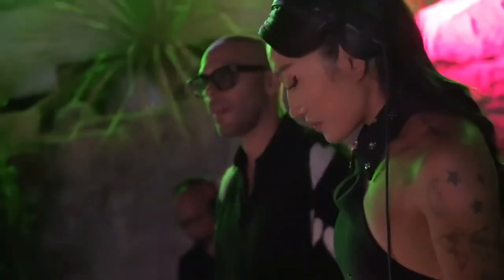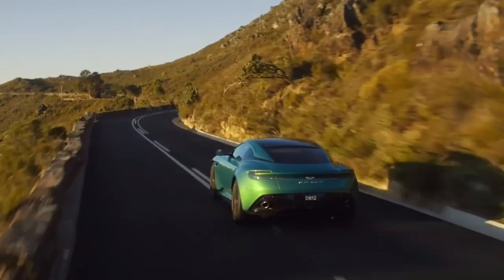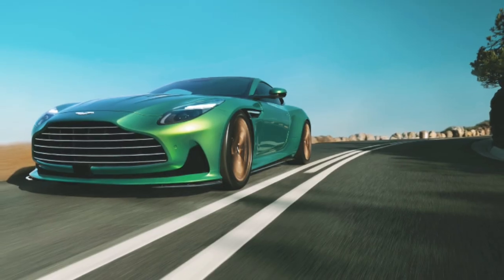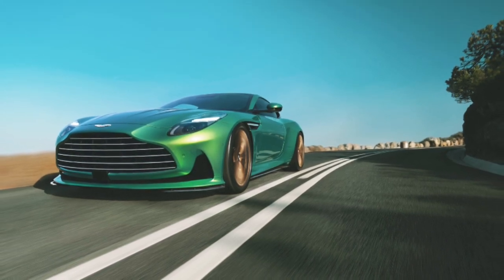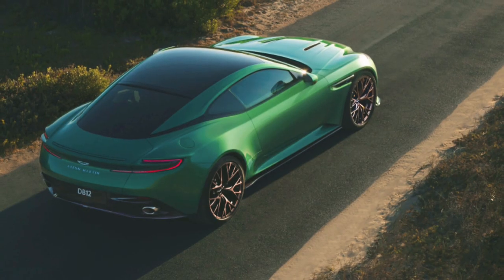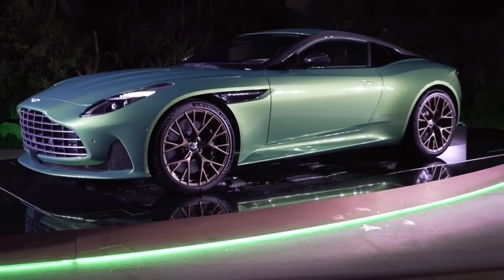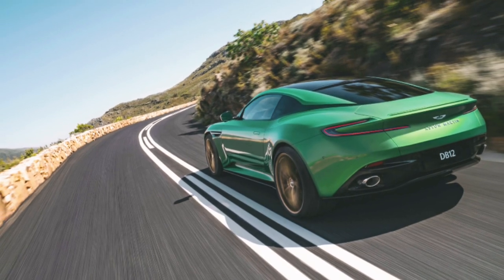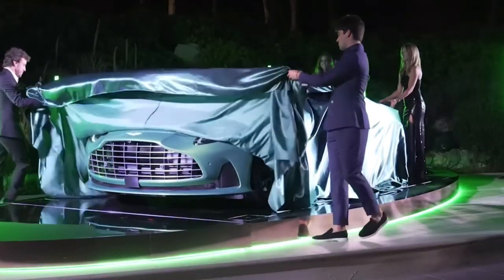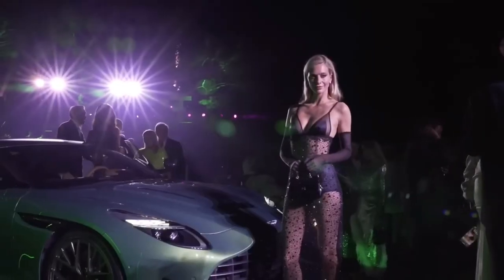The 2024 Aston Martin DB12 delivers a bold and assertive performance, showcasing class-leading power and engagement. With a 0-60 mph time of 3.5 seconds, a top speed of 202 mph, and a potent 4.0 twin-turbo V8 engine, the DB12 confidently stands out. Aston Martin engineers have meticulously tuned this hand-built engine to achieve remarkable outputs of 680 PS and 671 BHP at 6,000 rpm and 800 Nm (590 lb-ft) between 2,750–6,000 rpm, representing a 34% increase compared to its predecessor, the DB11.